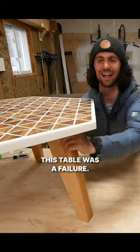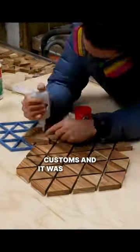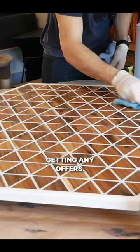This table was a failure. I built it, sold it, and shipped it to the buyer, but there was a problem at customs and it was returned to me. Then I tried to sell it locally, but I wasn't getting any offers.